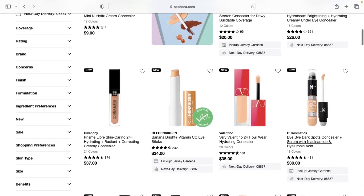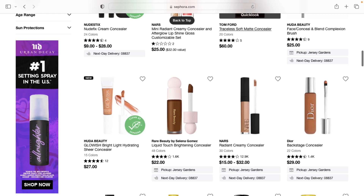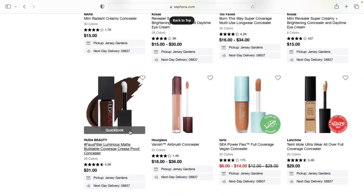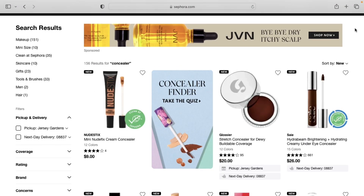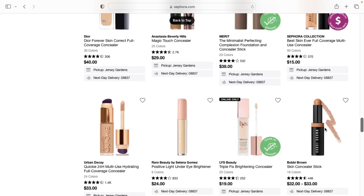For concealers: the Givenchy one — pick it up if you haven't. The Valentino concealer — I feel like it's one I'm unsure about; sometimes it creases on me, other times it won't. I don't feel like you get a lot of product for the price, so you can easily skip that one. The Huda Beauty Concealer — if you haven't picked it up, I don't know why, because I've talked about it since the day it was released. That's a really good one. Also the Dior Skin Correct and the Dior Backstage Concealer are both great picks — you can't go wrong with either one.